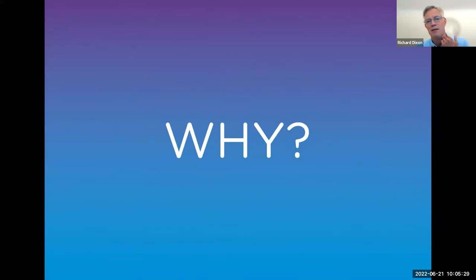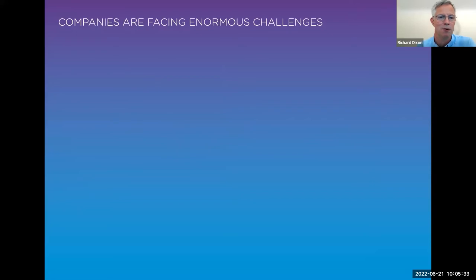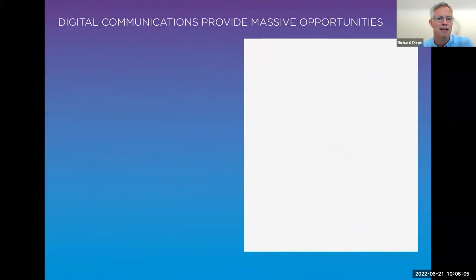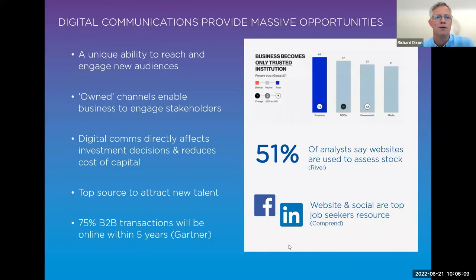Why do we do it? We know some of the challenges companies face: trust overall continues to fall across all the barometers; severe economic and COVID challenges; increasing active stakeholders; sustainability increasingly topping the corporate agenda; an incredible battle for talent; and a seismic shift to digital accelerated through the pandemic that shows no sign of abating. From a digital perspective, digital communications represent a massive opportunity — a unique ability to reach and engage new audiences. Own channels enable businesses to engage their stakeholders, and clearly the corporate website is an absolutely fundamental part of that. Through the Edelman Trust data, business is actually more trusted than many other institutions.